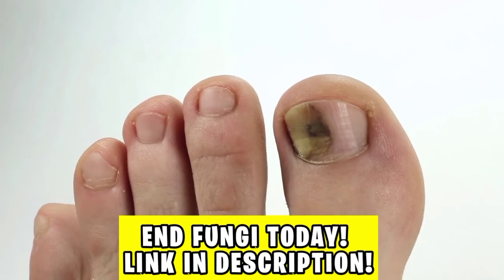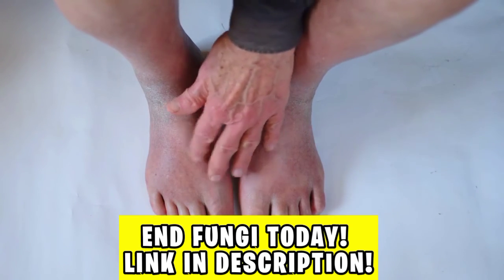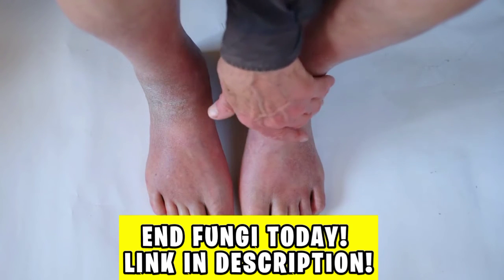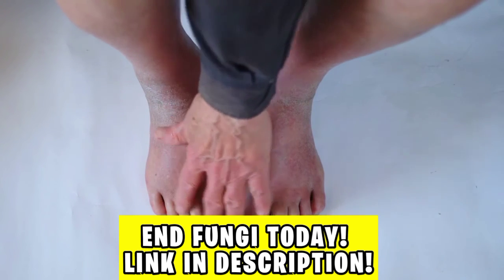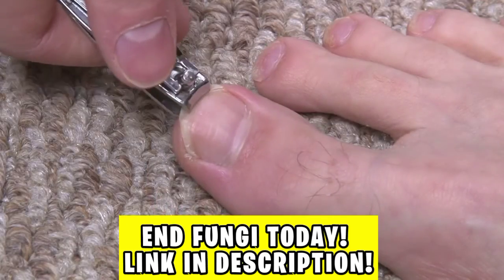Now, if you want to get rid of nail fungus for good, go to the site that is in the first link in the description of this video and in the first pinned comment, and start your treatment today. In a few weeks you will be cured, and you will never suffer from nail fungus again.